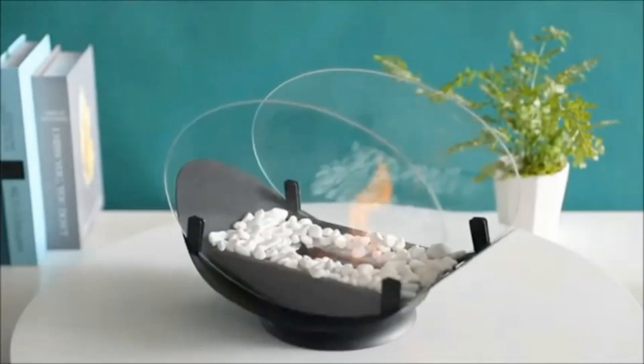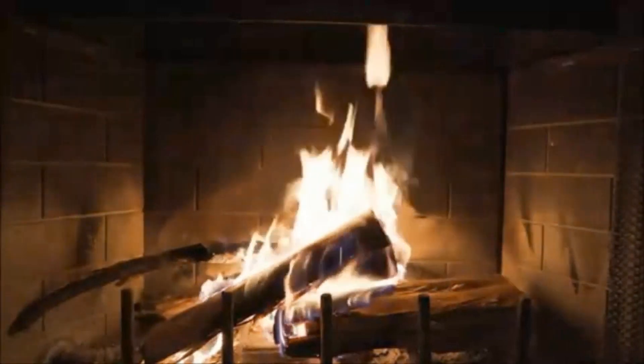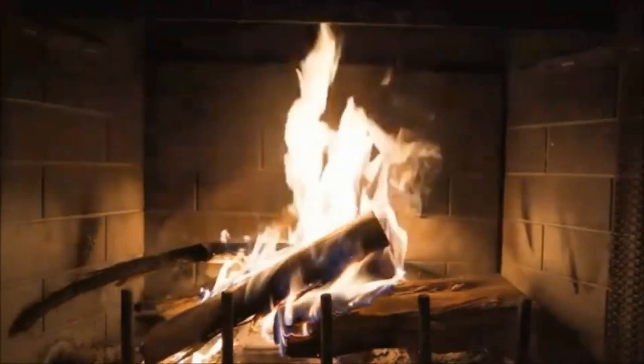Now that you have a small fireplace, you may host elegant dinners for your family and friends. It receives an excellent 4.5-star rating.